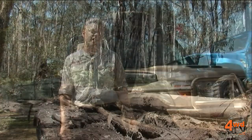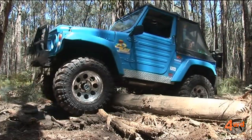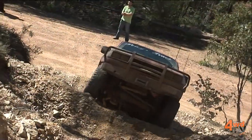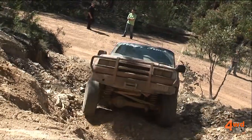G'day, my name is Daniel Bongard from ARB. I'm on ARB's mechanical products design team. Today I'd like to talk to you about air lockers. The name air locker itself stems from the fact that it is air operated and it is a locker — an air operated locking differential for a vehicle.